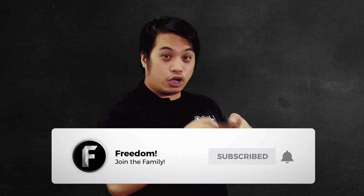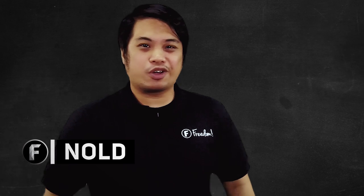But before we do, you know what to do — like, subscribe, and ring that bell. Hey Fredo, my name is Nold and welcome to Freedom Central, the home of all freedom content.